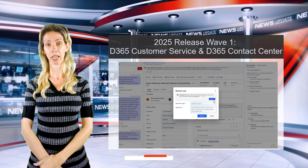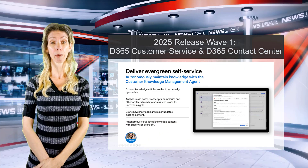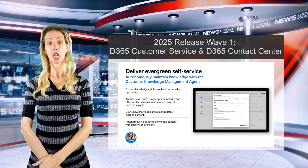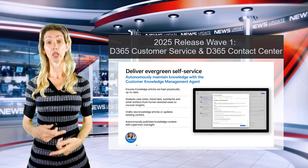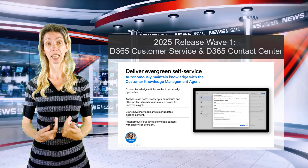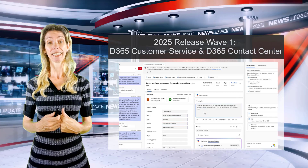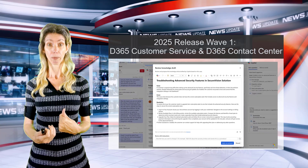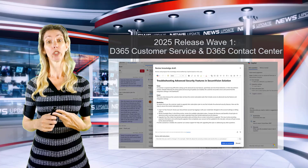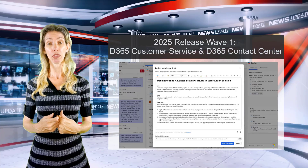This is really going to streamline processes inside of Dynamics 365 Customer Service. Lastly, there's also the Knowledge Management Agent. It can generate draft articles from historical case data already in your system, and also after closing a case. The agent decides whether to create a new draft article or update an existing one by comparing the case information with existing articles.